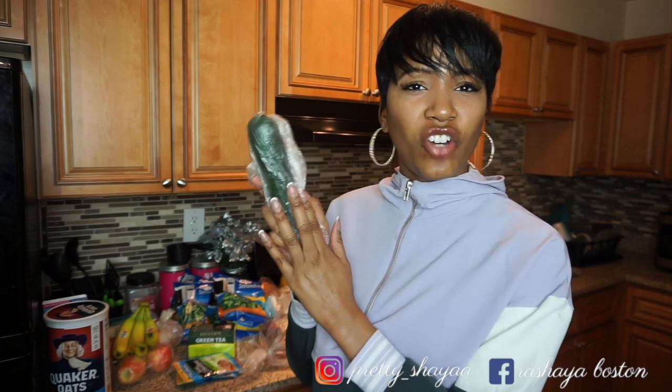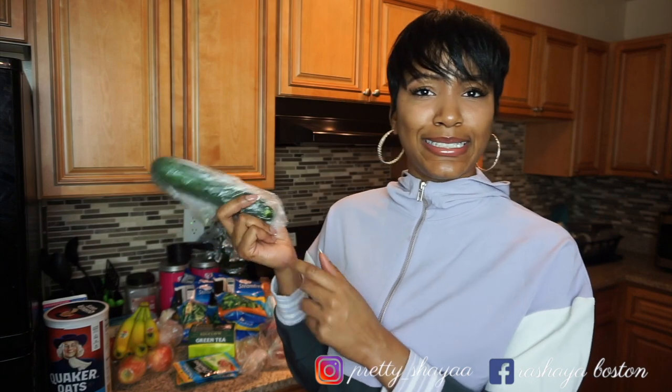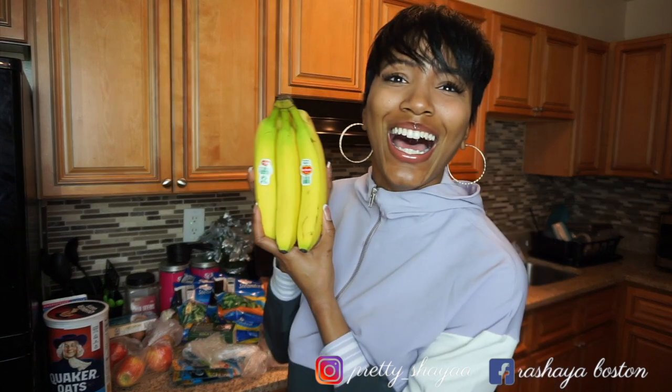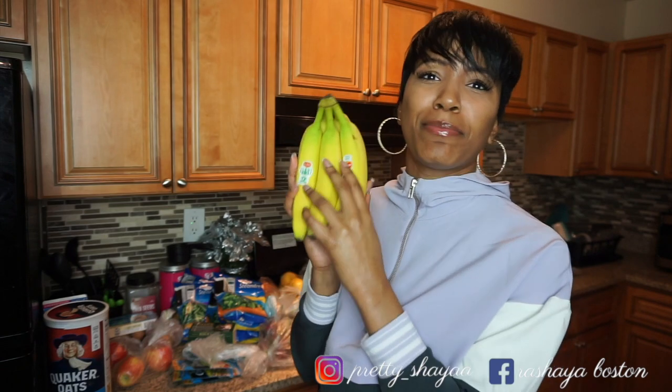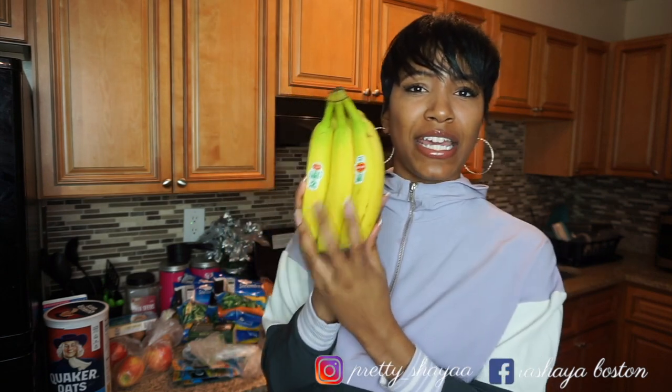Those tuna packs are like a dollar each. Next thing I got is a cucumber — I put these in my salads. Then I got bananas. I didn't used to like bananas but my dad put me on to putting them in my oatmeal, and now I love it. I also put them in my smoothies. They're great for potassium. Keep in mind bananas do make you feel really bloated and full, so I don't usually eat the whole banana — I cut it in half and eat the other half the next day.